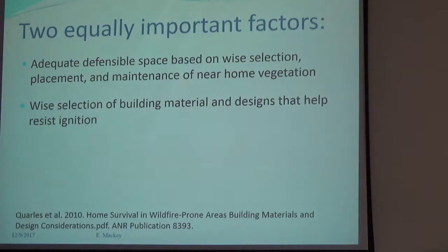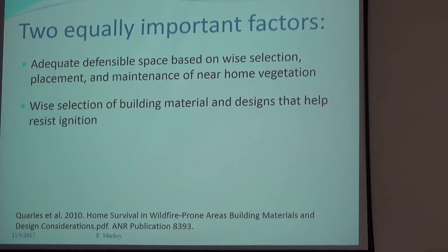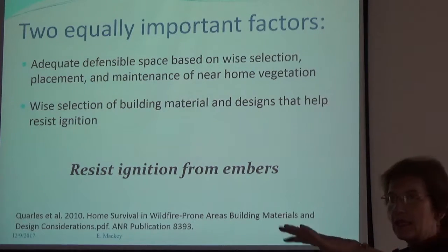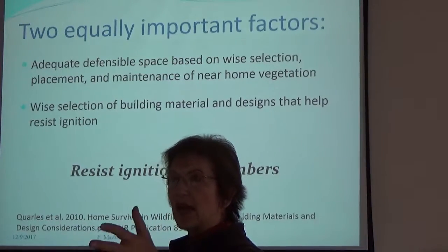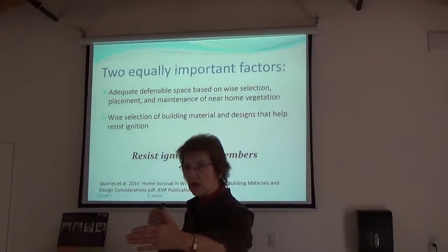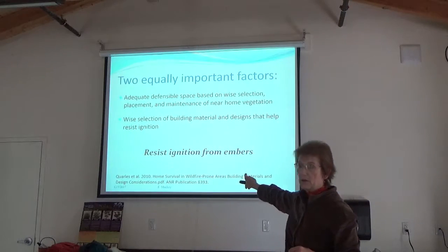There are two key things needed: adequate defensible space based on wise selection, placement, and maintenance of near-home vegetation; and the wise selection of building materials and designs that help resist ignition. The focus is on resisting ignition from embers. In the Santa Rosa fire, embers running a mile ahead started houses burning before the fire even arrived. There's also contact ignition from flames and radiant heat energy if neighboring houses catch fire.